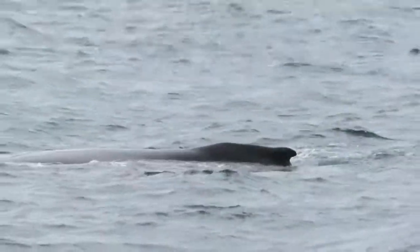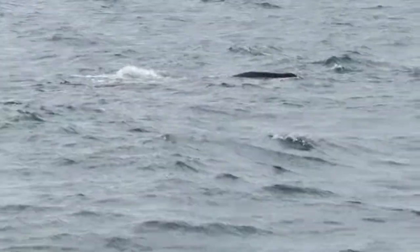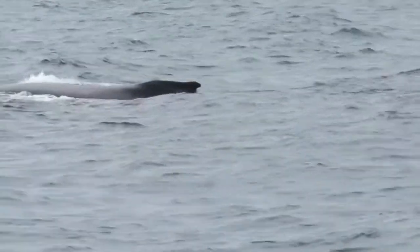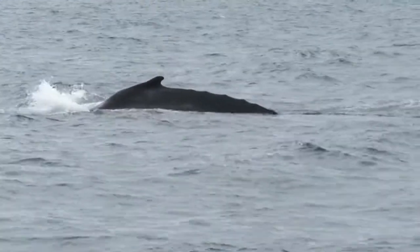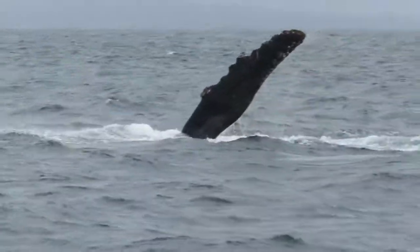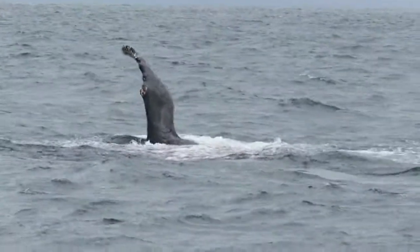Their prey is captured by a substance called baleen. Baleen resembles a brush or a comb — it's made out of keratin, which is the same material as your hair and fingernails, and it acts as a filter. So once all that water is expelled out of their mouths...